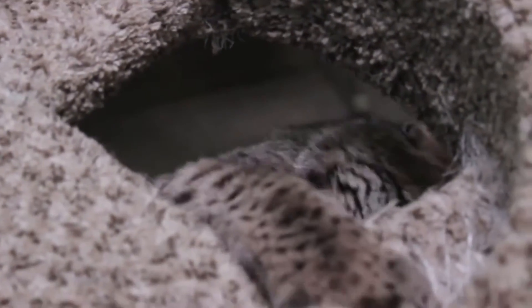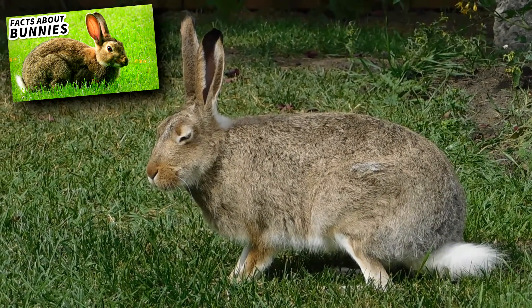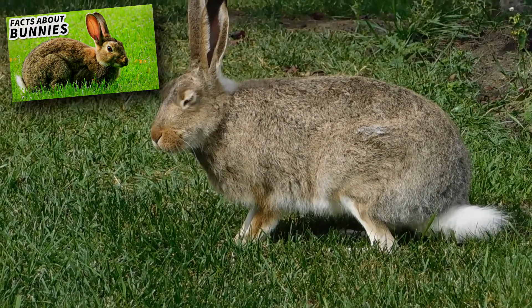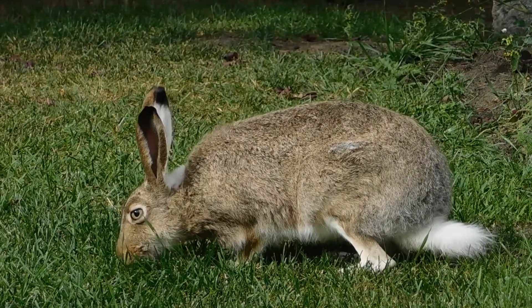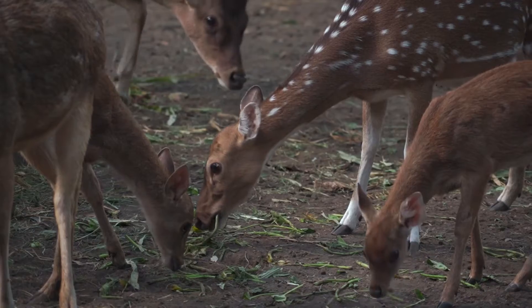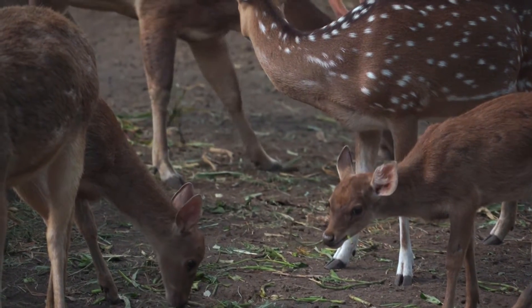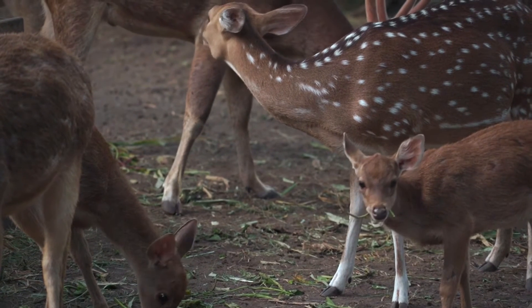Bobcats are wait and pounce predators. Their main prey are small mammals like small rodents and rabbits, but they also eat birds, lizards, raccoons, skunks, and even deer. These felines more frequently take deer fawns, but they're also able to bring down adult deer in deep snow. Adult bobcats tend to top the food chain, but babies are taken by foxes, owls, and even male bobcats.